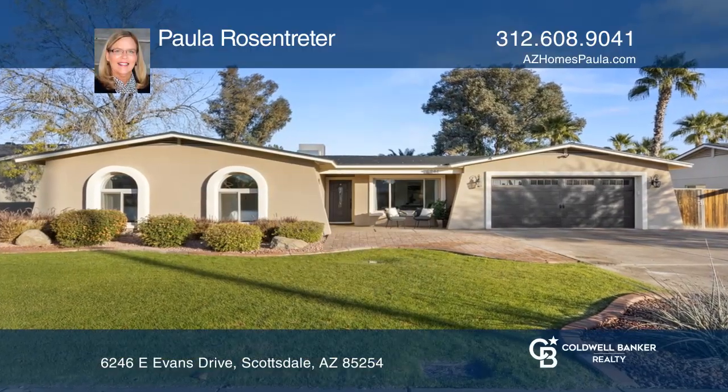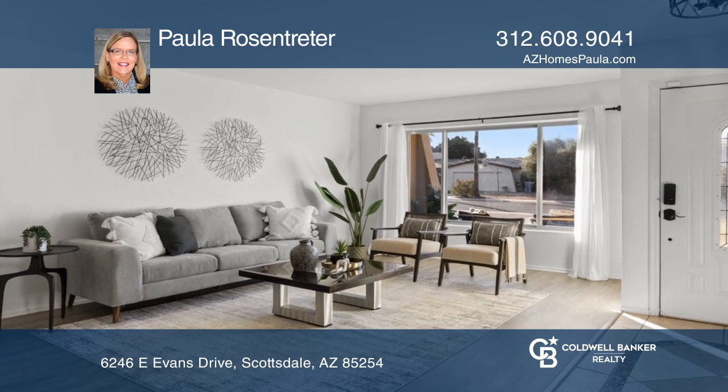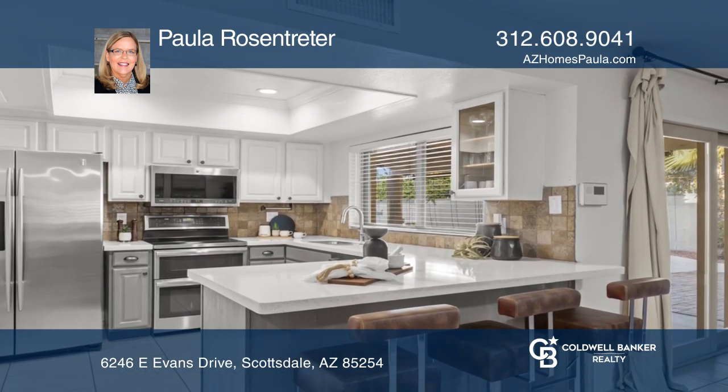This updated four-bedroom, two-bath home has an eat-in kitchen with stainless steel appliances, two-tone maple cabinets, quartz counters, and a breakfast bar.